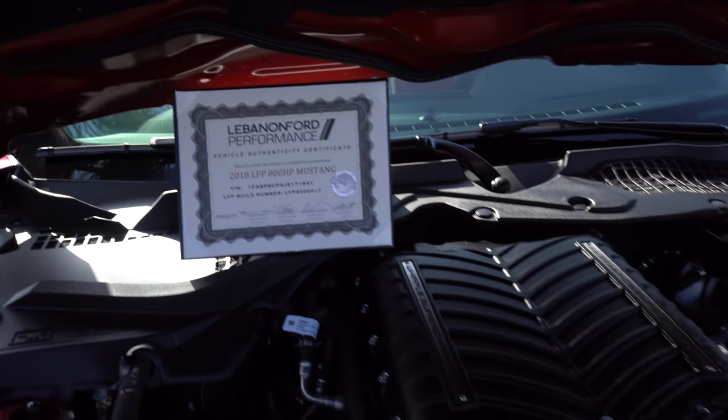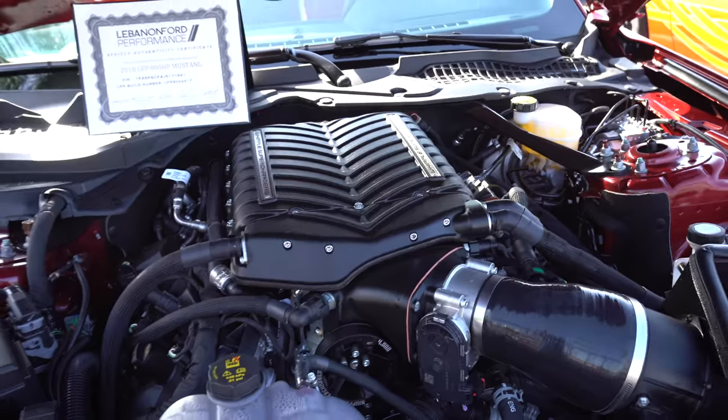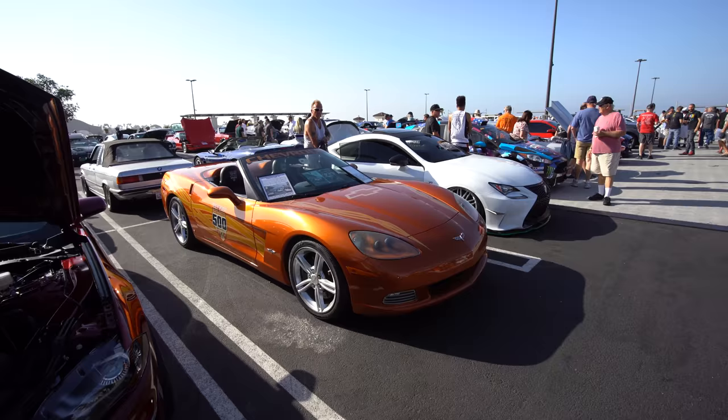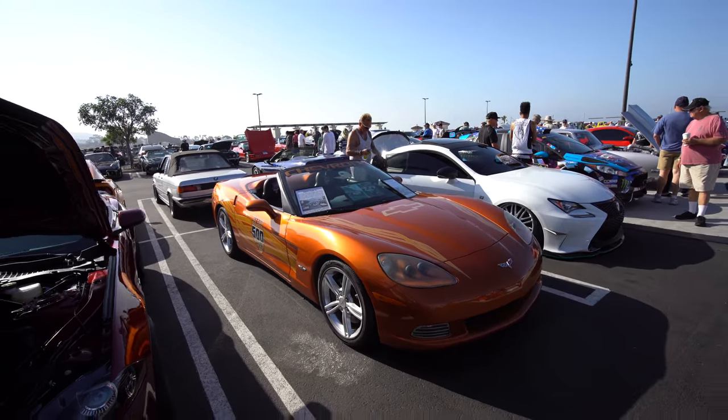800 horsepower — that's a supercharger. And all right, an Indy 500 pace car Corvette.